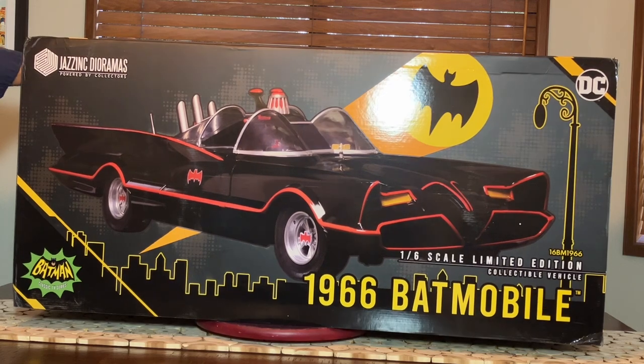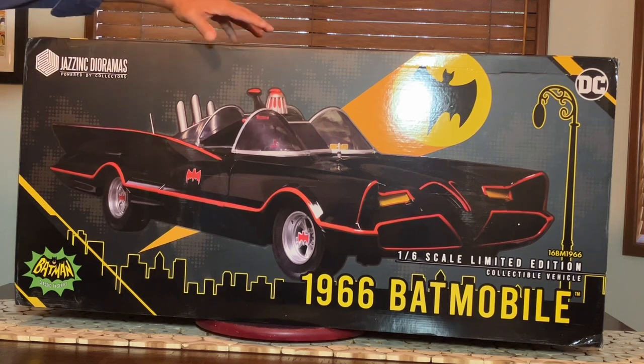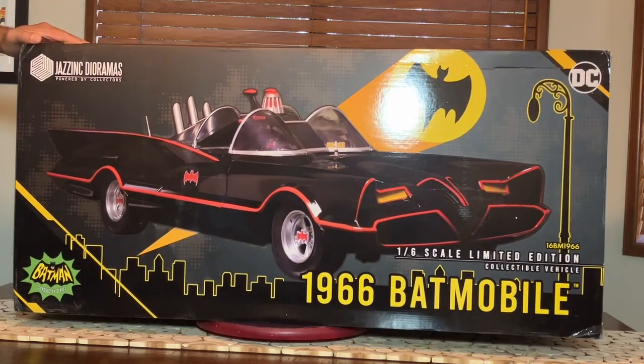We got the baby out of the box. This is a big box — look how big this box is with my hand there. It's amazing. Let's take a look at what we got in this box.